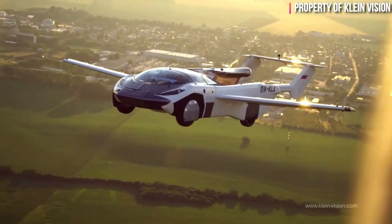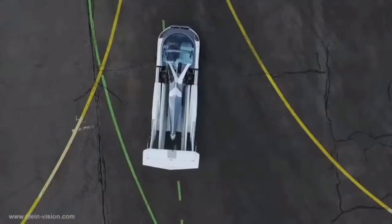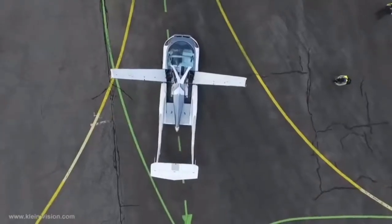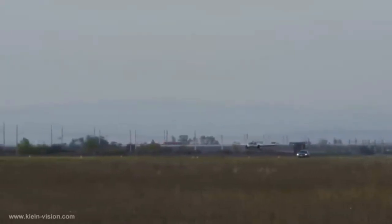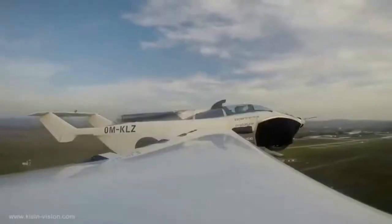The first on our list is the Klein Vision Air Car. This vehicle is fascinating — it's a really flying car that can actually fly you from one destination to another. The model was created by Professor Stefan Klein. The Air Car combines the functionalities of a car and an aircraft, allowing it to be driven on roads and flown in the air.